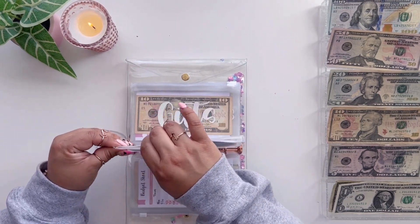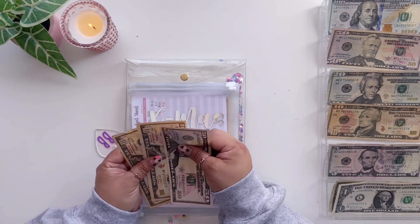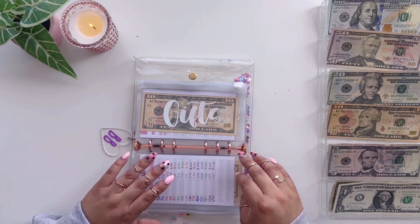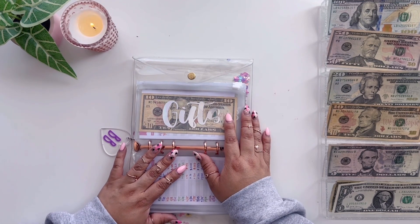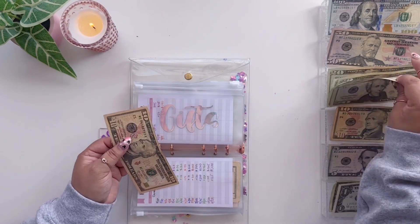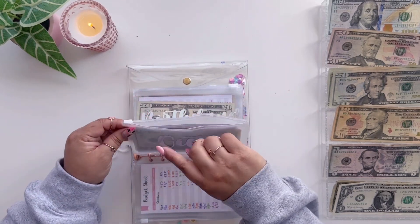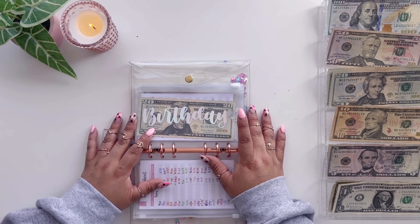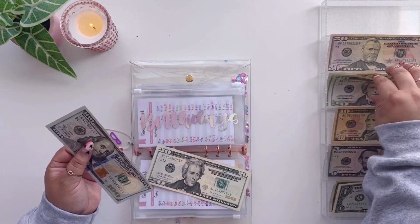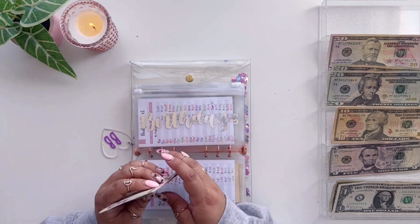Christmas is going to get $10 right now — usually after my summer trip is when I start bulking it up, but it now has $50, $60, $70. Gifts is going to get $20 because Mother's Day is coming up — I may not have enough in this envelope but maybe $30 will work, and also Father's Day. Birthdays is going to get $125 today, and now it has $145 in birthdays.